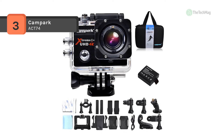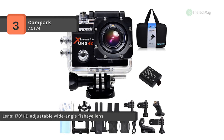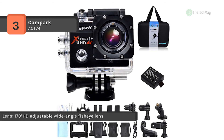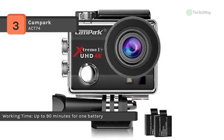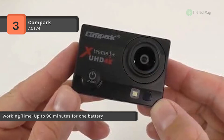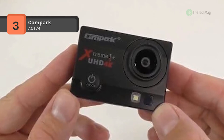It is compatible with iOS and Android systems. It is waterproof up to 30 meters and is ideal for water sports like swimming, drifting, surfing, etc. It provides increased long battery life of up to 180 minutes and is equipped with dual rechargeable lithium-ion batteries. The time-lapse, loop recording and slow-motion mode will catch any moments you wanted.